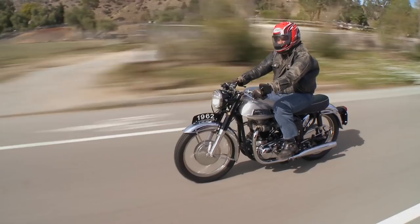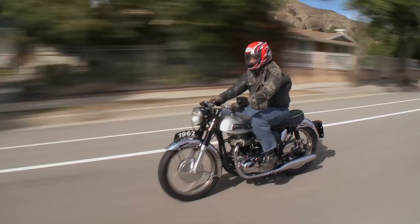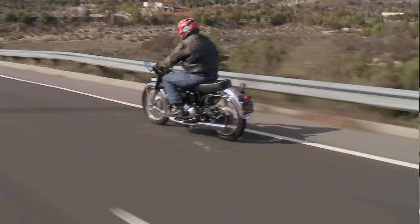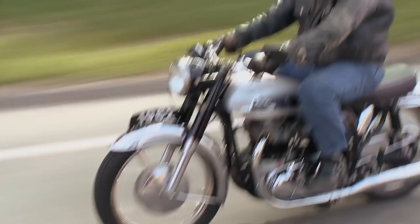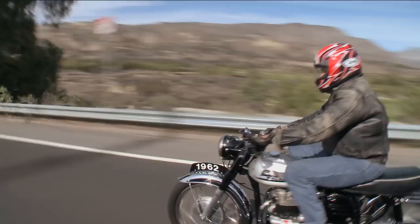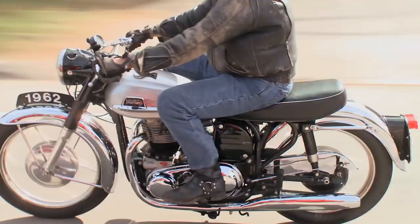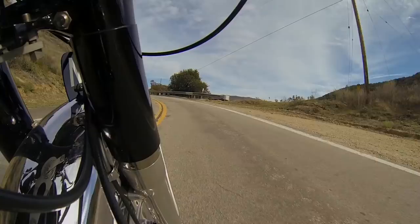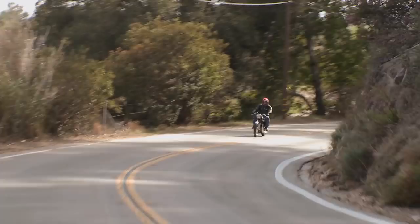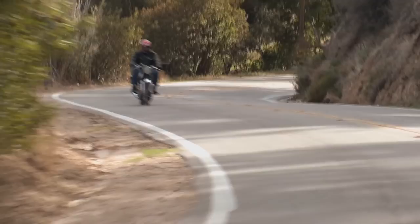Right now we're going to find a road that's better suited for this bike. This is not a freeway, interstate motorcycle, although it performs flawlessly in that capacity. Let's find a nice, fast two-lane road where we can really enjoy the handling and the shifting. This is exactly the kind of road this motorcycle is built for — a nice, fast, two-lane road up into the hills.